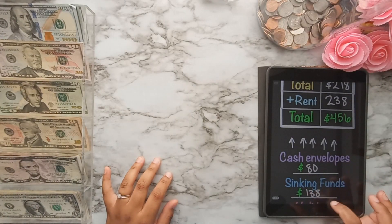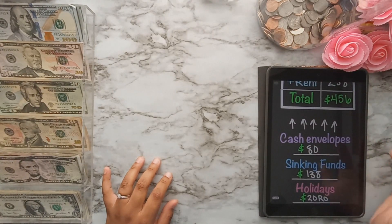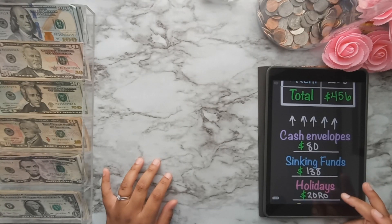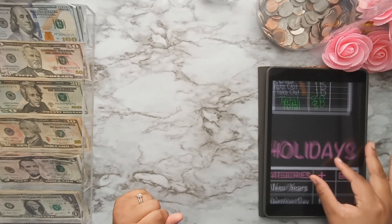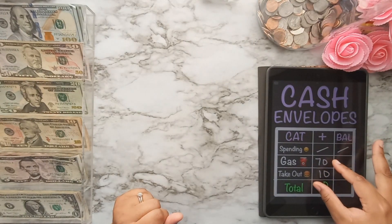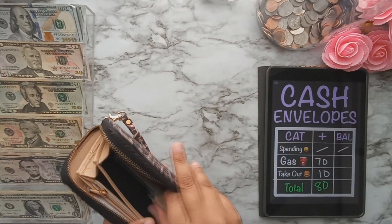That breaks down to $80 in cash envelopes, $138 in sinking funds, plus the rent and water amounts, equaling $456. We'll also have some money going into my holidays binder, which is full of savings challenges, and $20 in rollover money. Starting off, the cash envelopes I'm stuffing are gas and takeout.